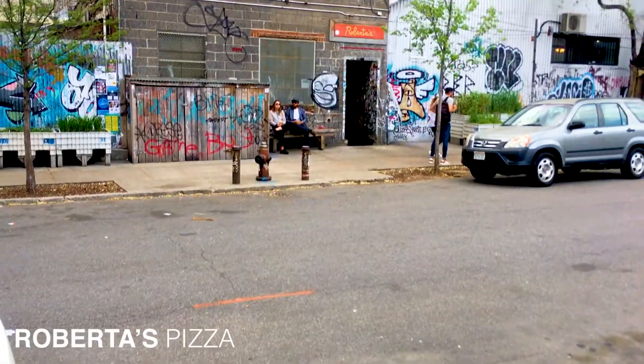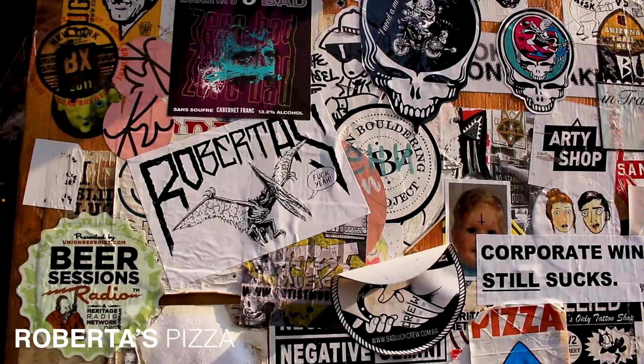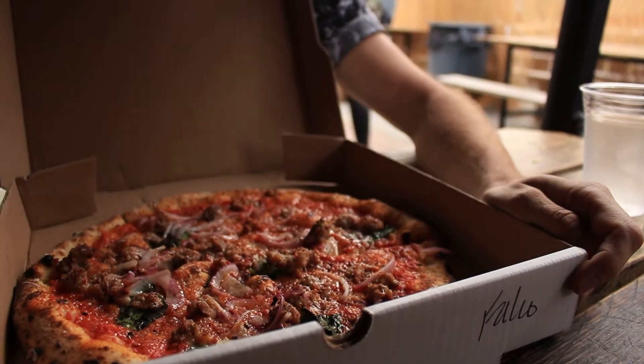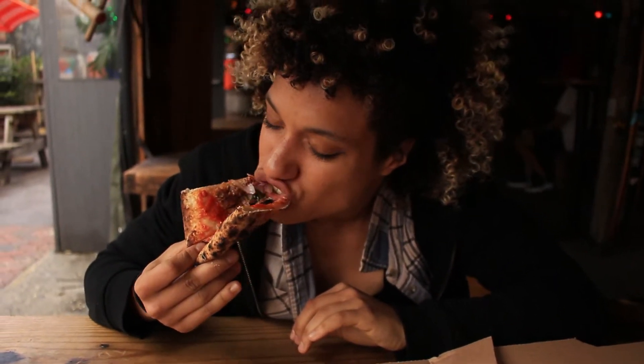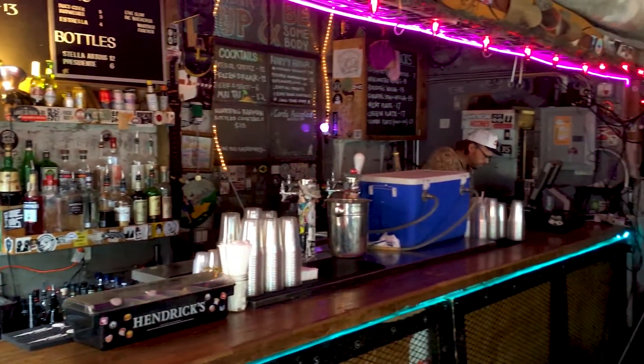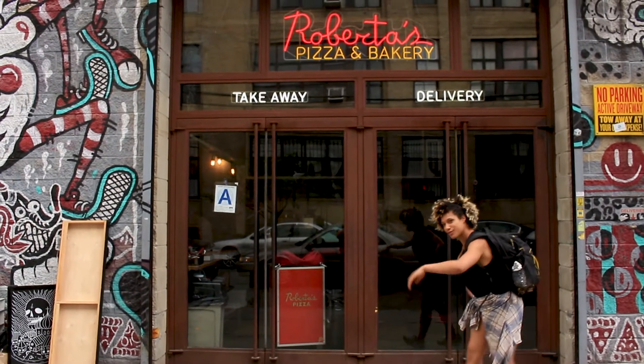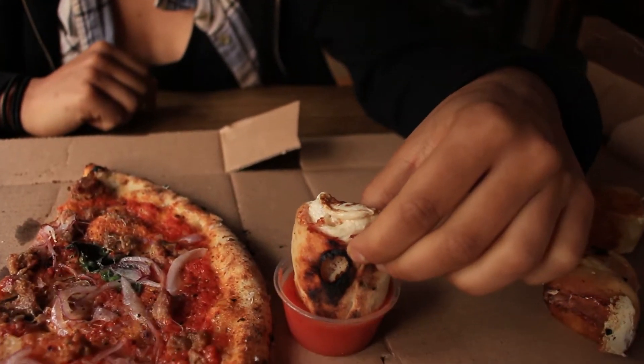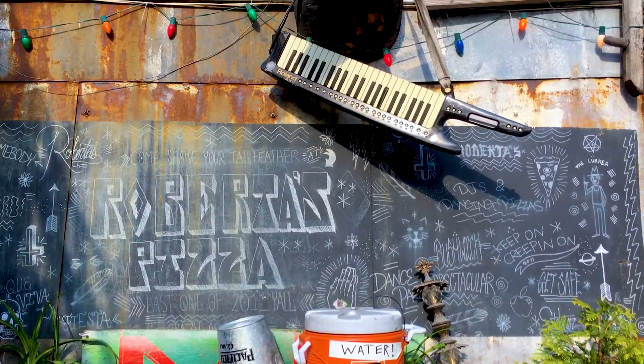To the untrained eye, it may look like an abandoned punk rock bomb shelter. But Roberta's has undeniably become the benchmark of Brooklyn pizza. Beginning after the 2008 crash, Roberta's was started by a group of foodies with little more than a pizza oven. Featuring a tiki bar, live radio broadcast, and their signature line of frozen pizzas, Roberta's has quickly moved from a local favorite to a must-see destination.